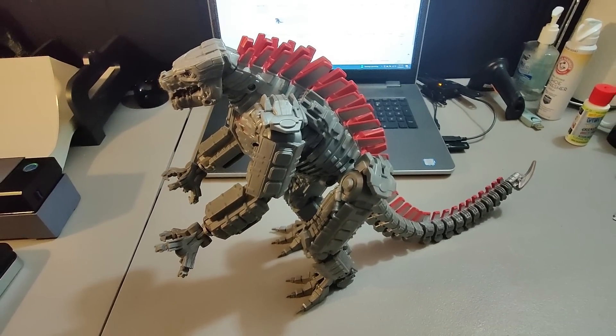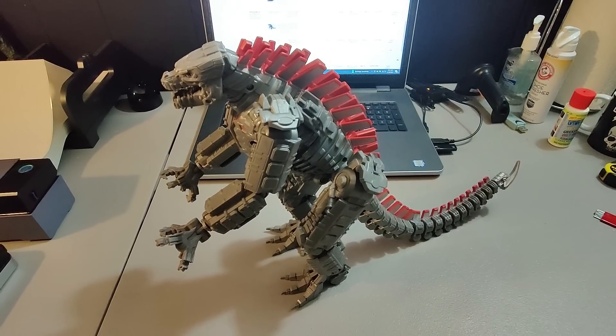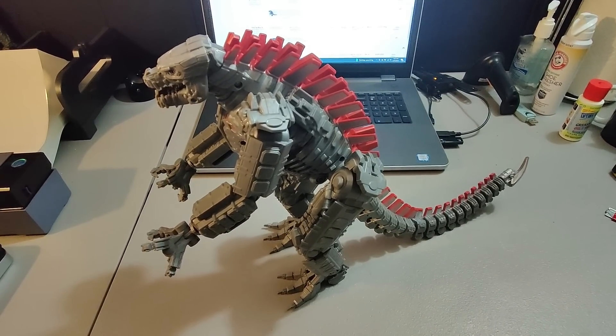Sold this Mechagodzilla. I got this at Goodwill for $3.99 and sold it for $30 plus shipping. It only took a week to a week and a half to sell.